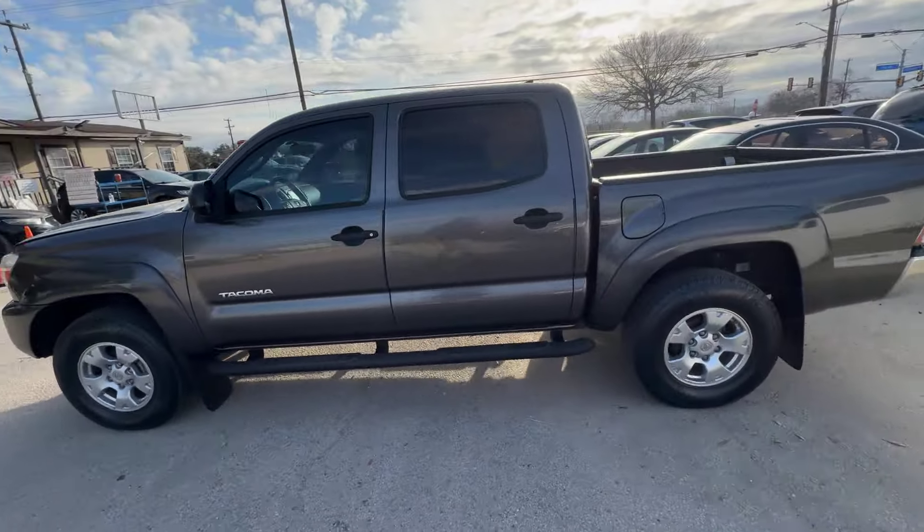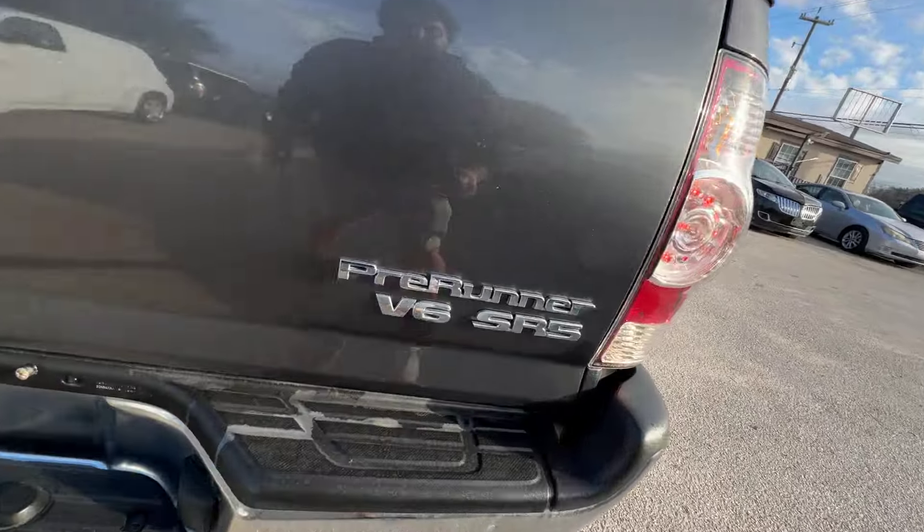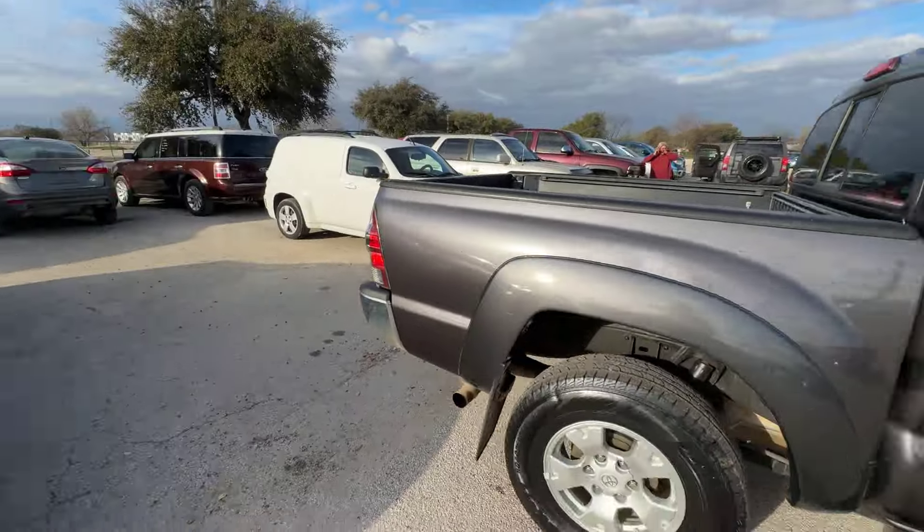Hey everybody, today we have a 2015 Toyota Tacoma. It's an automatic. We're going to get your Prerunner SR5, of course with a 6-cylinder in it.